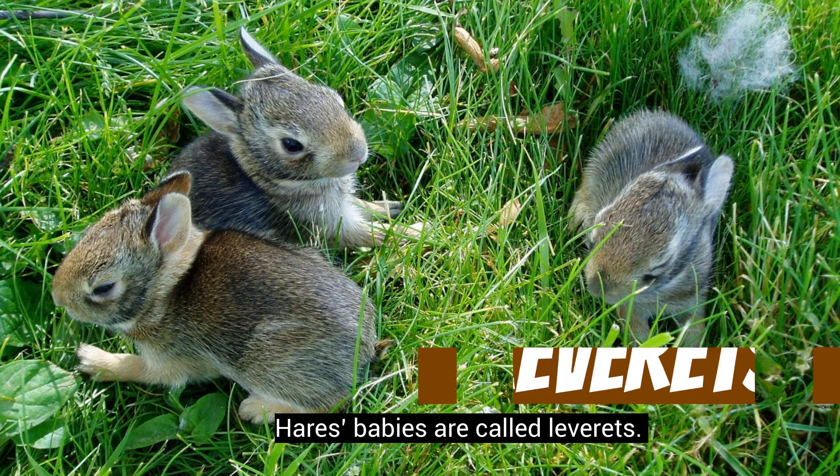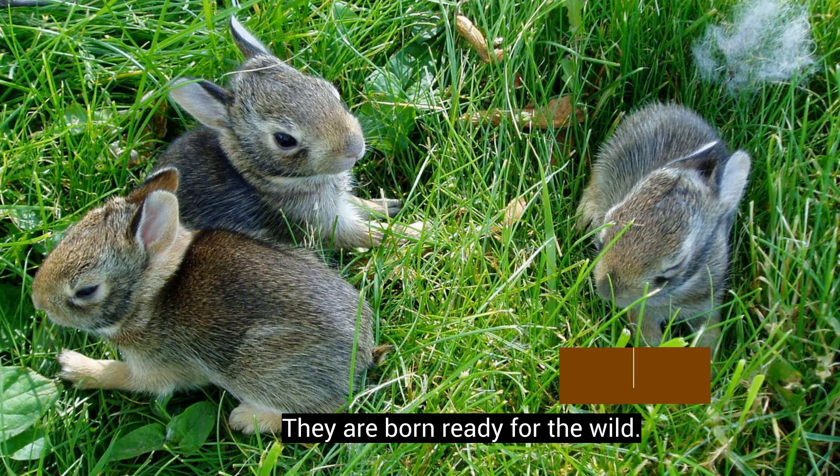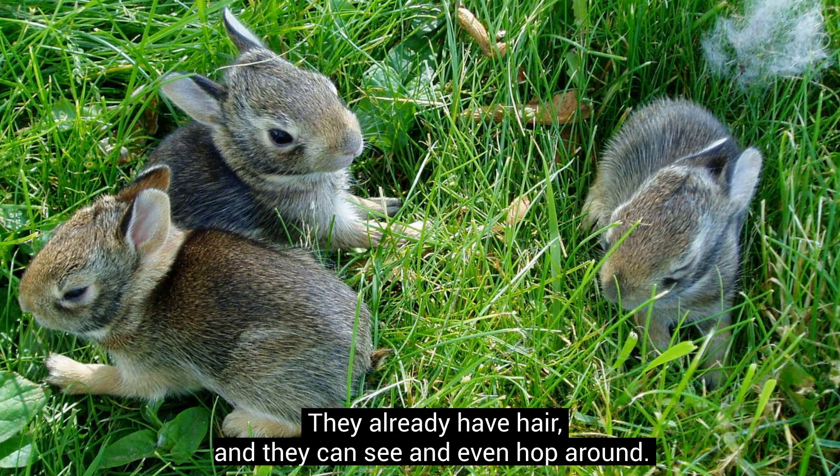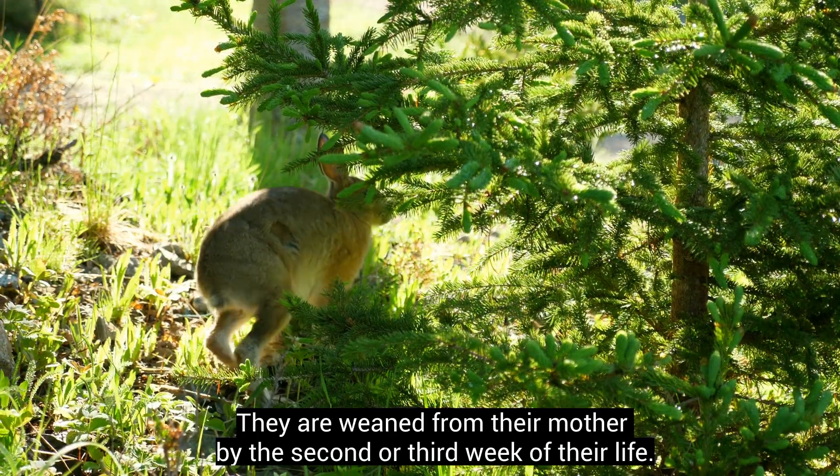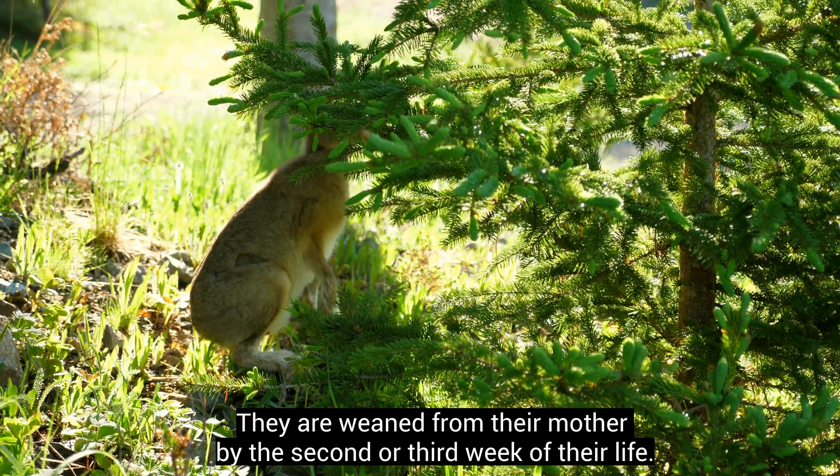Hares' babies are called leverets. They are born ready for the wild — they already have hair, and they can see and even hop around. They are weaned from their mother by the second or third week of their life.